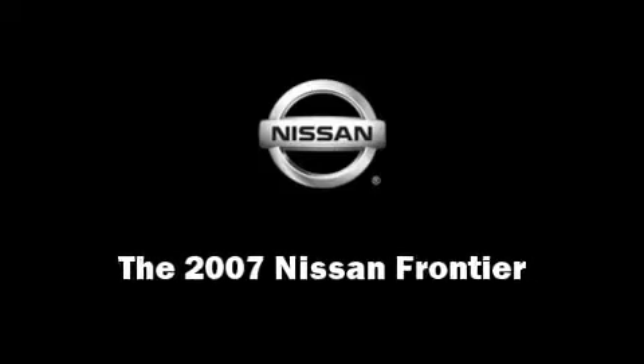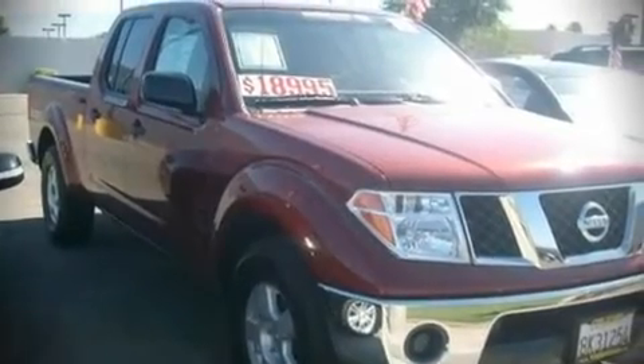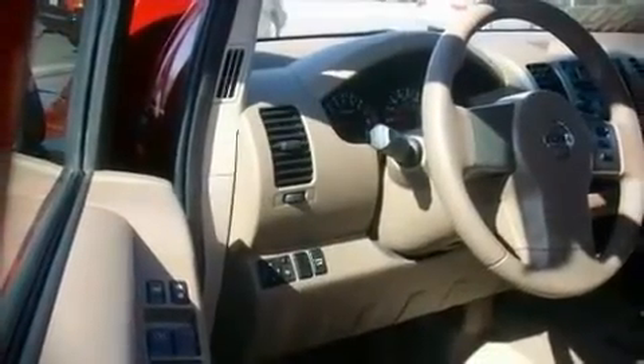The 2007 Nissan Frontier. With just over 40,000 miles on the odometer, you'll be sure to appreciate this model's condition and value.